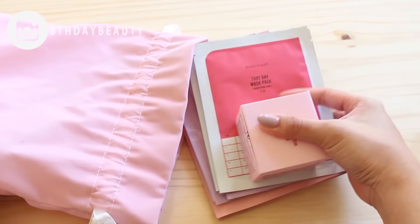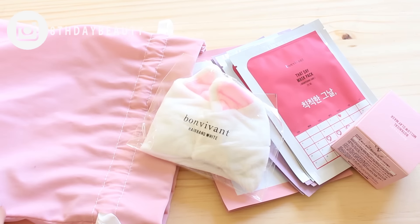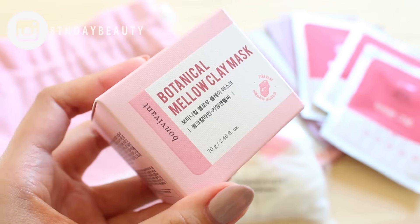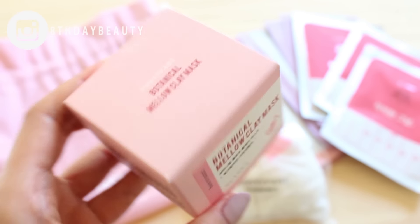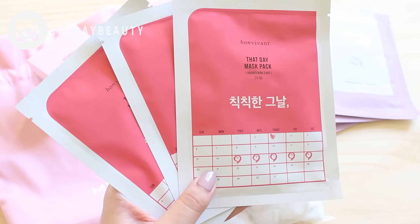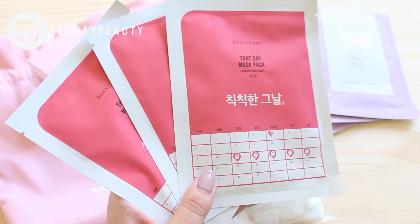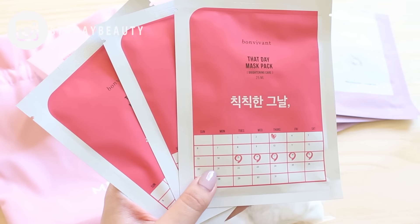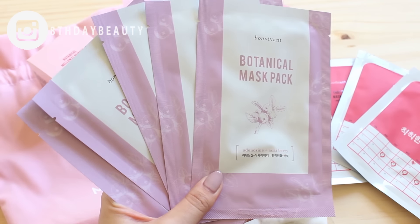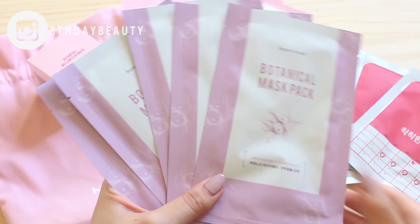The goodies come in an adorable pink drawstring bag that's super soft, and inside it contains a bunch of masks. You get one full-size pink calamine botanical mellow clay mask, three Bonvivent botanical rose masks that brighten and soothe your skin, three Bonvivent That Day brightening masks which help to heal period-related skin problems like blemishes, rough skin, and dull skin. And you also get five Bonvivent acai berry masks, which have great anti-wrinkle and anti-inflammatory ingredients.